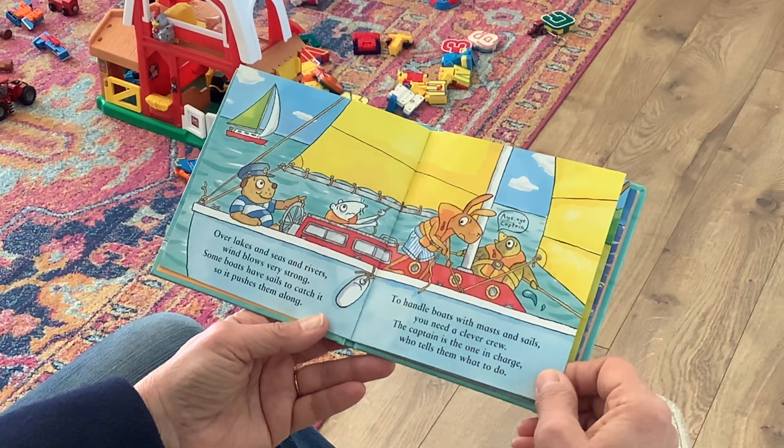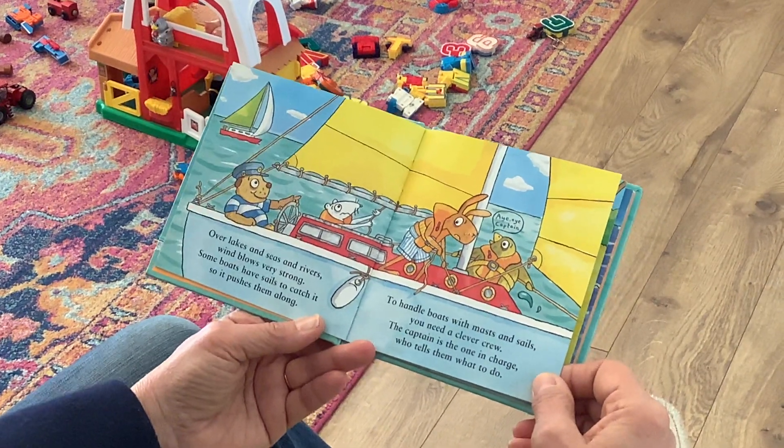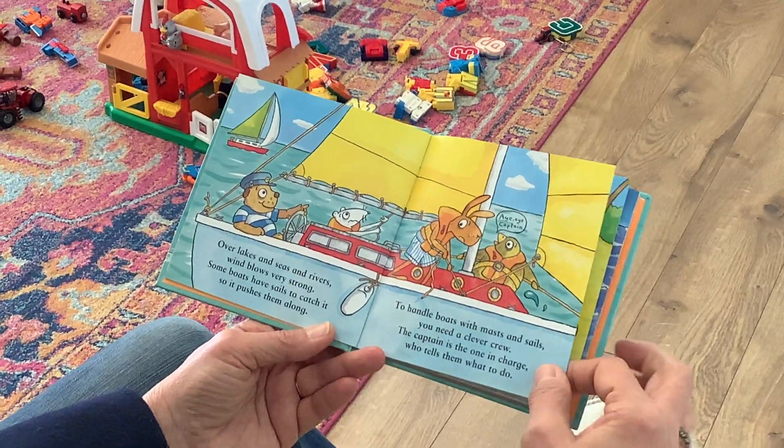To handle boats with masts and sails, you need a clever crew. The captain is the one in charge who tells them what to do.